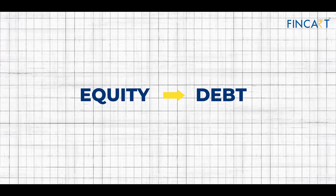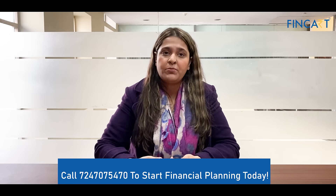Partial withdrawals are also tax-free. If you want to switch from equity to debt, that will also be tax-free, and you can switch whenever you want.